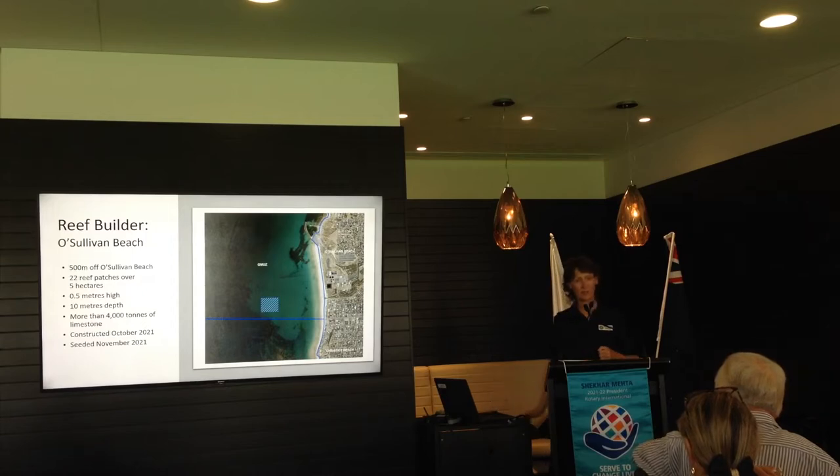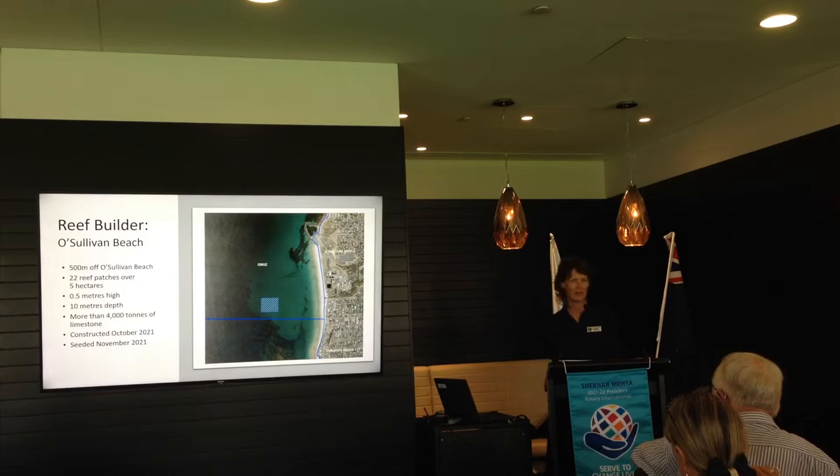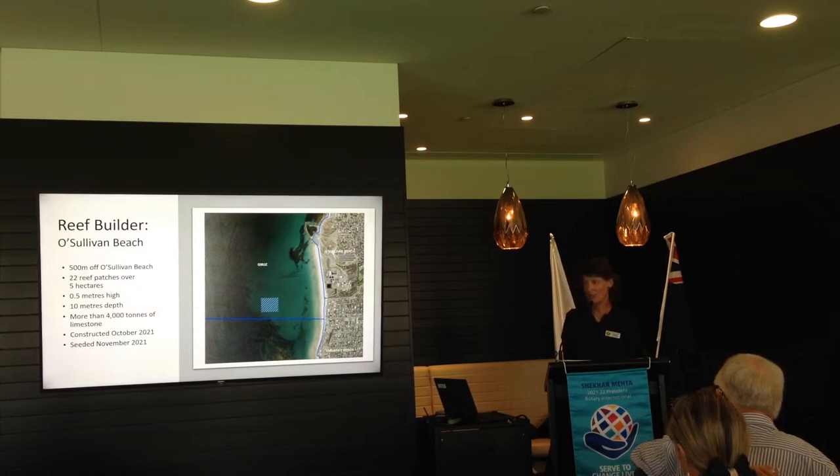The O'Sullivan Beach Reef was also constructed at the end of last year. It's a 5-hectare reef as well — two Adelaide ovals in size — in 10 metres depth of water and 500 metres off the coast of O'Sullivan Beach.